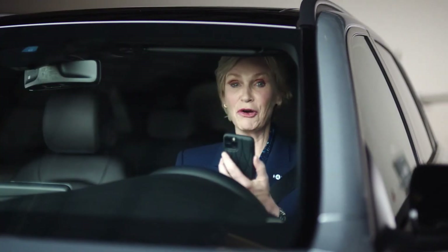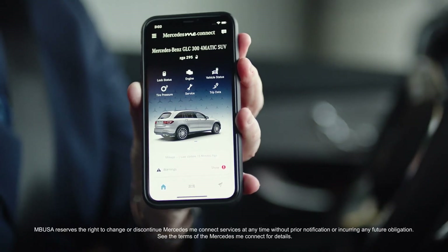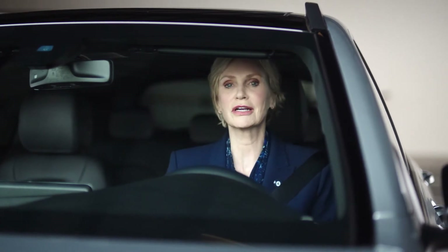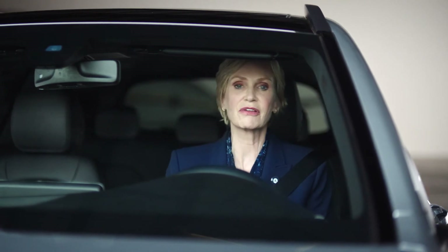Connect your smartphone with Mercedes me connect. It can turn your car on, off, and more. And once you take off, the use of electronic devices is not allowed — just like I'm not allowed back into the aquarium after the whole manatee incident.